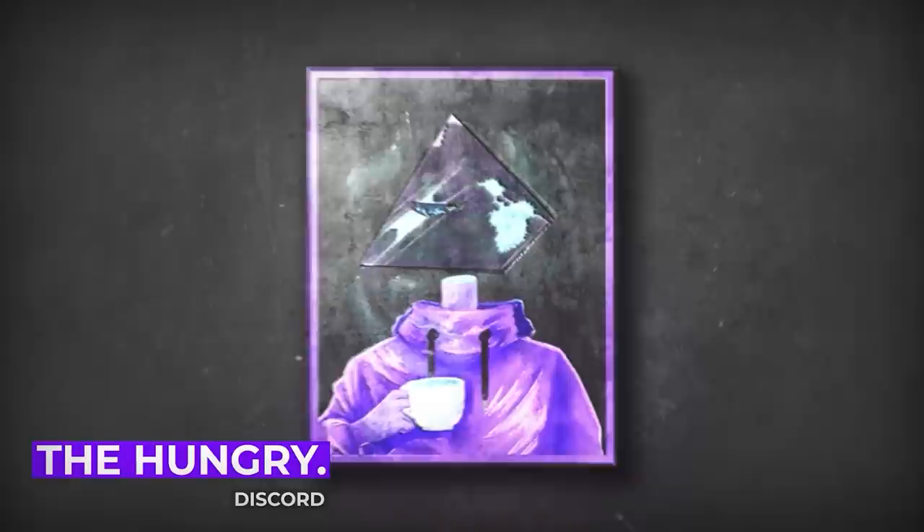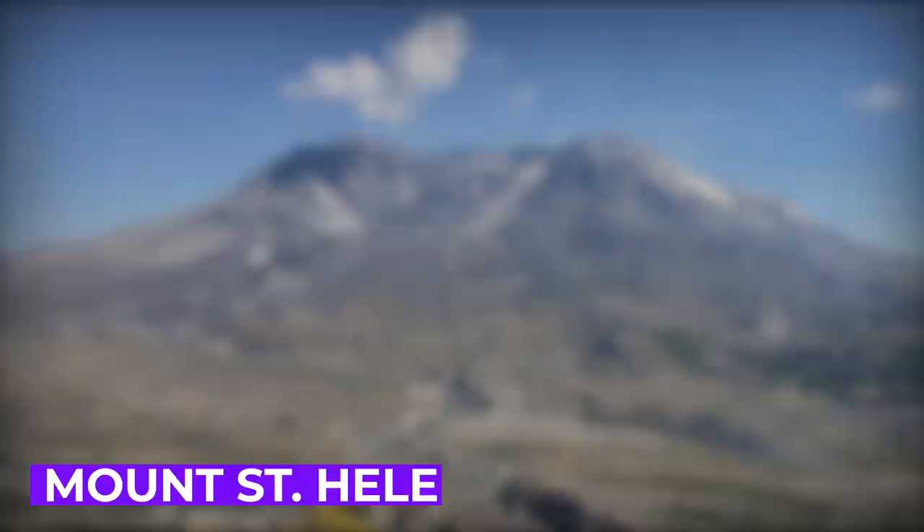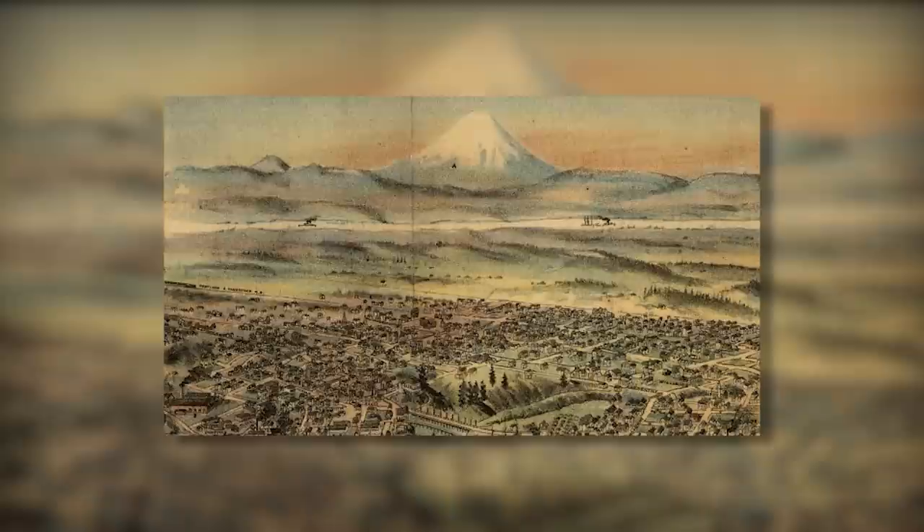Hello, and welcome to Prism of the Past, a weekly series about historical events, people, and situations from the fascinating to the forgotten. I'm the Illuminati, and today we've got another volcano to talk about, one that I'm sure many of you have heard of: Mount St. Helens.